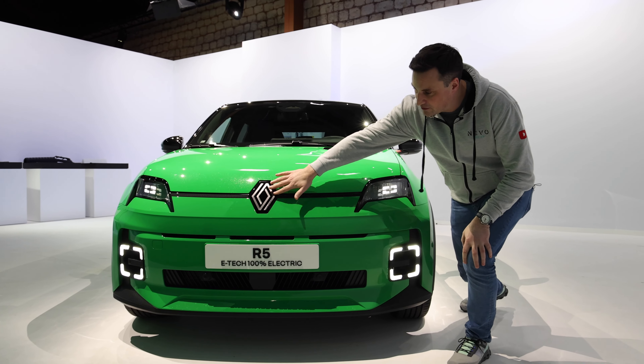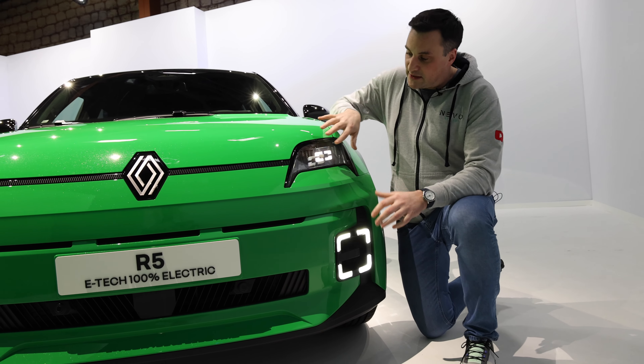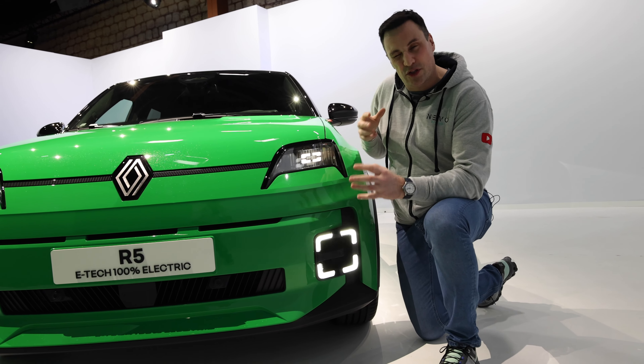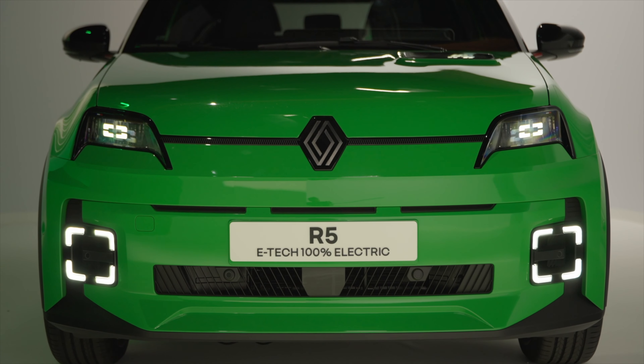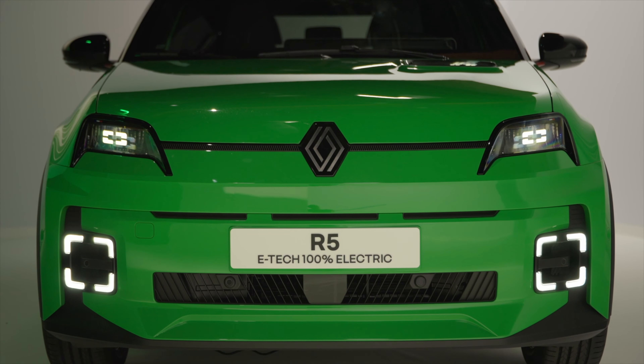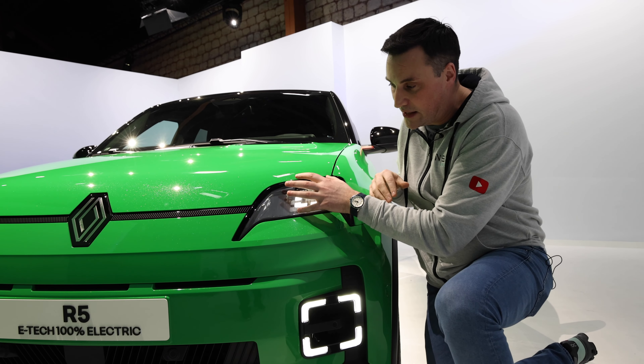We've got the new Renault badging on the front. It comes in five different colours: white, black, blue, yellow — which is going to be the halo car — but being Irish, this sparkly green is my favourite. You've got these nice personalised lights, and when the car is activated it actually winks at you; when you lock it, it closes its eyes.